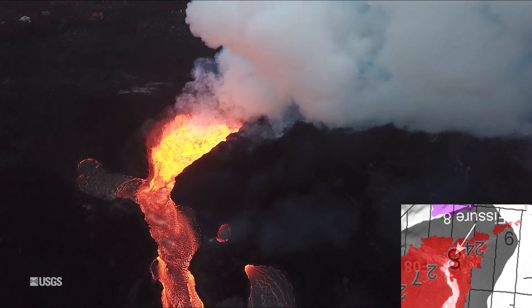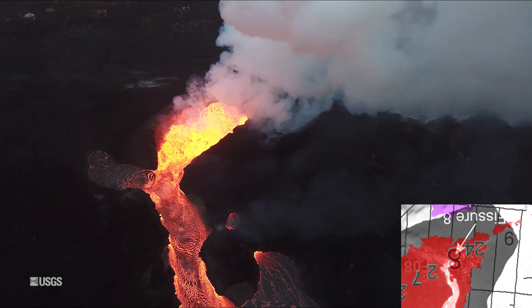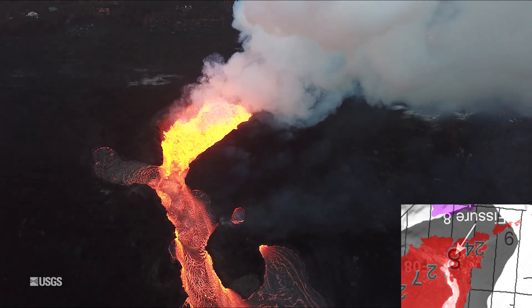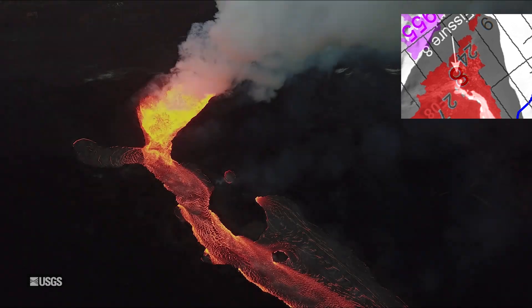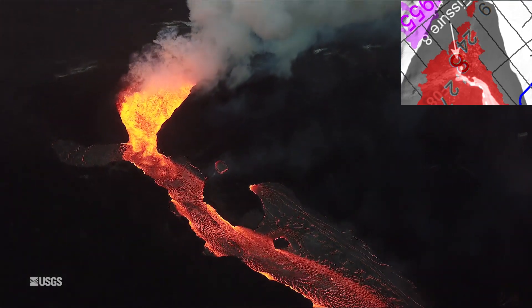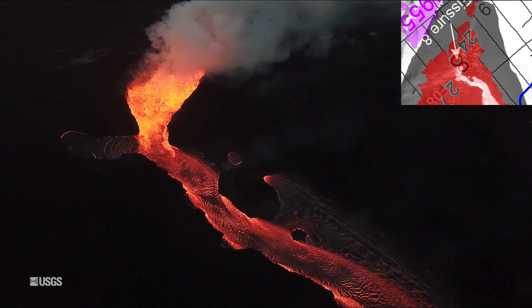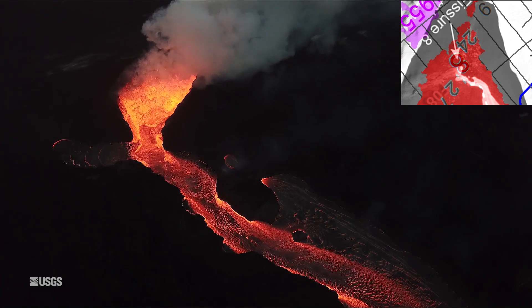Lava is oozing from the flow's molten interior into the ocean along most of its broad front. Fissure 22 is back in the update — it is spattering about 50 to 80 meters above the conical spatter cone and feeding a short lava flow that is moving slowly to the northeast along the edge of earlier flows.